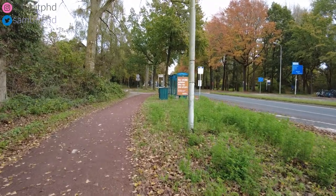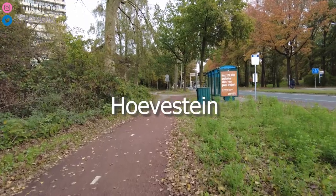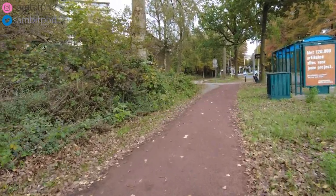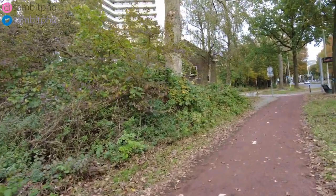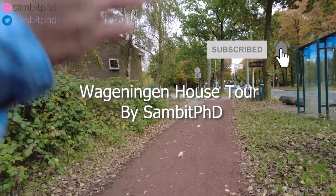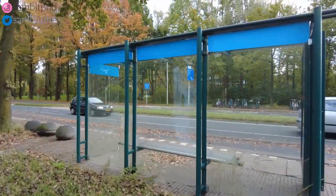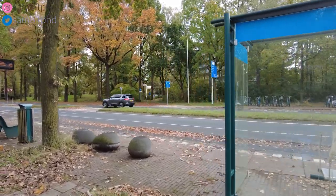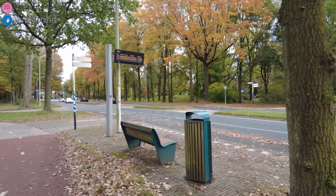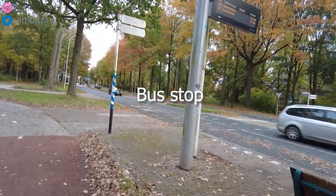Uwe Stein bus stop. We are working towards Uwe Stein, in between the main residential complexes and the start of the campus buildings. It's one of the residential complexes in Wageningen. On the right side is the social sciences building of Wageningen University and Research. From here you can just take a bus to Wageningen station.